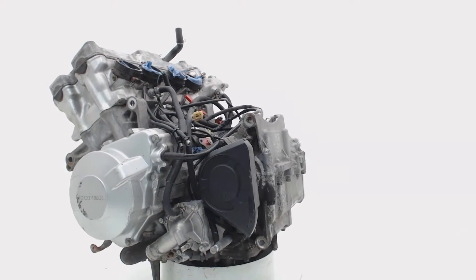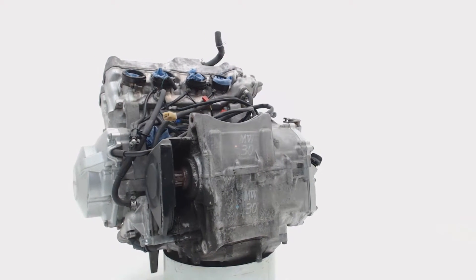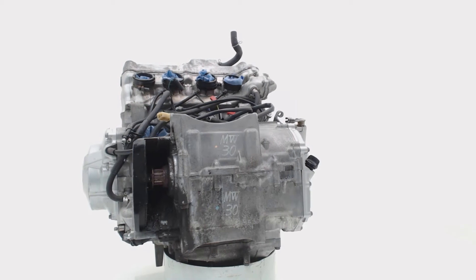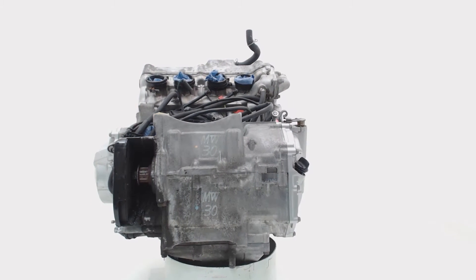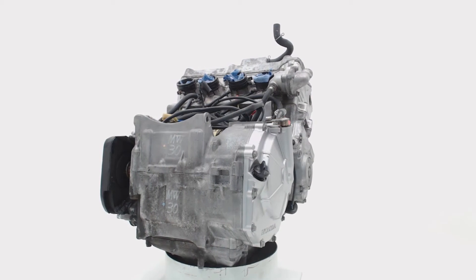Change your country at the checkout page and you can see the shipping costs to your location. Once you placed an order, the engine will be prepared and shipped with global shippers. After receiving your replacement engine, there is one month warranty on good running.